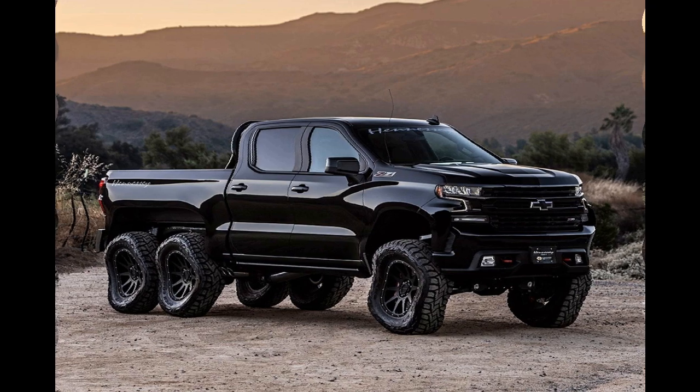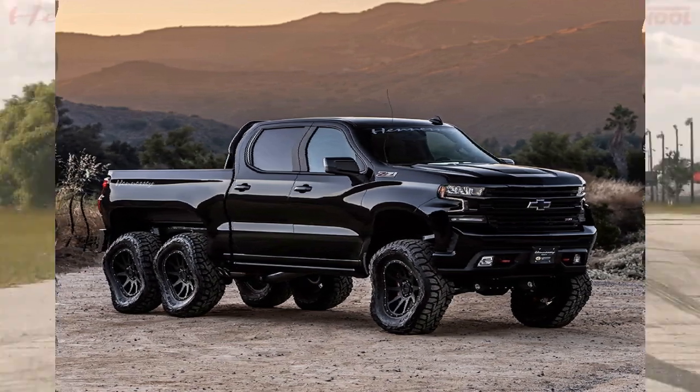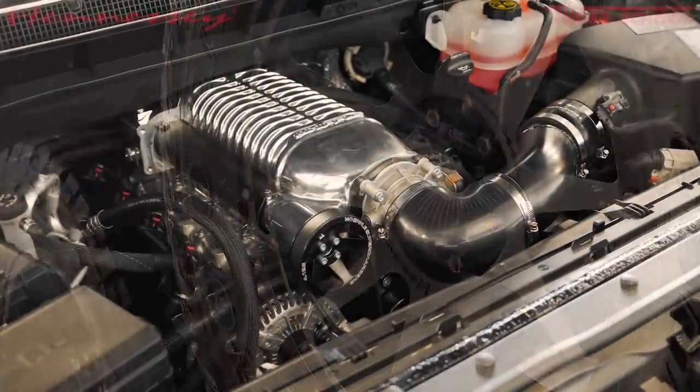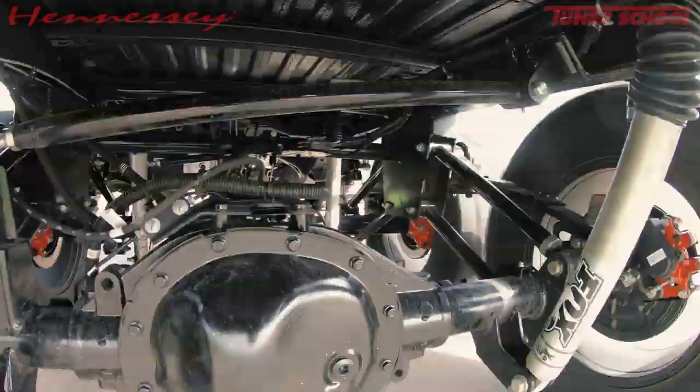It also features 37-inch all-terrain tires, LED lighting, and special 20-inch wheels. The base price of this truck is $375,000 US dollars. The first unit was bought by Bob Burrard, owner of the largest potato farm in the state of Wisconsin.